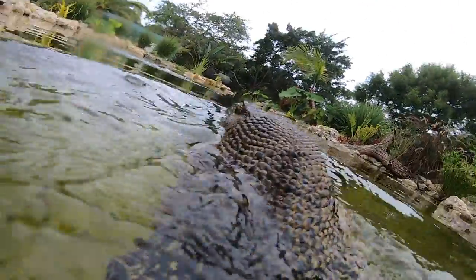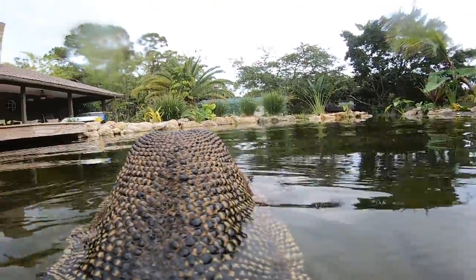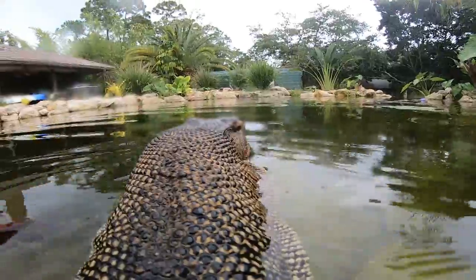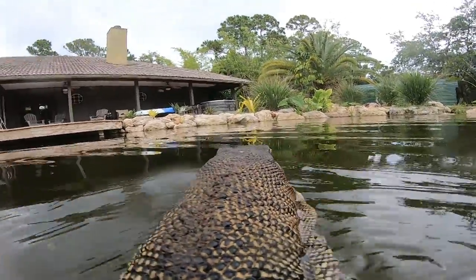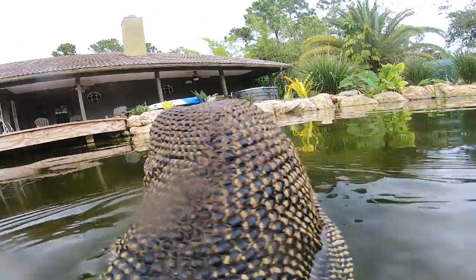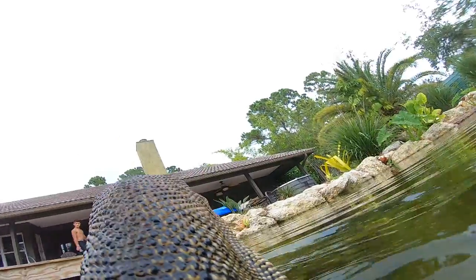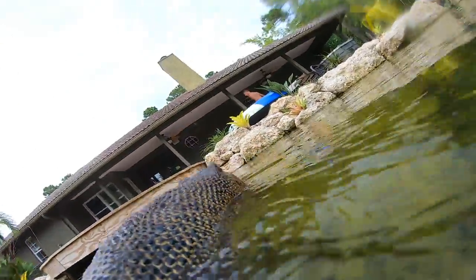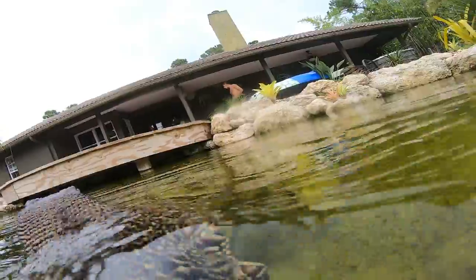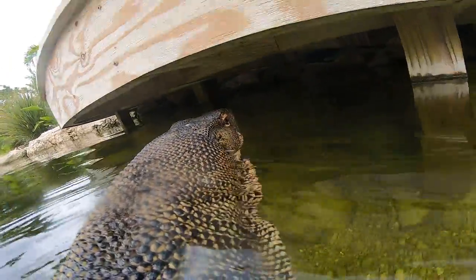The cichlids seem to be wary of him. He's really going after that Mazuri croc diet. What a beautiful and relaxing video — who would have thought strapping a GoPro on the back of a water monitor could be so amazing?